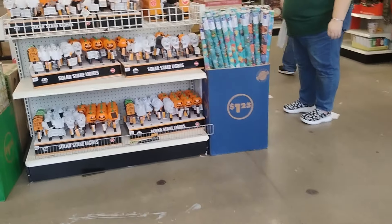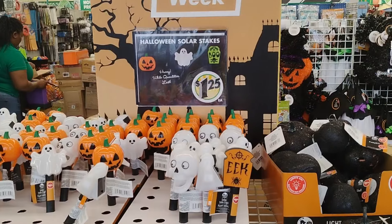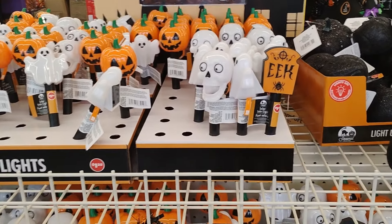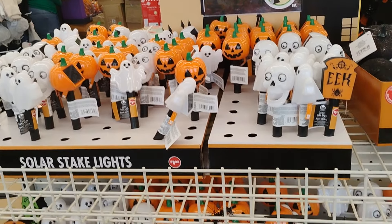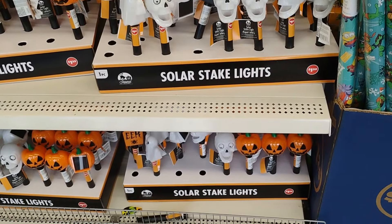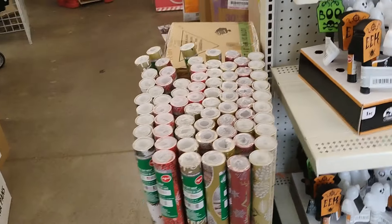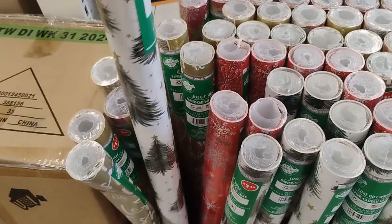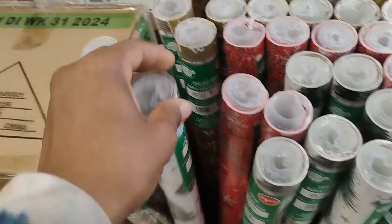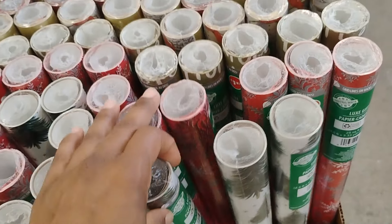First up, they have the item of the week — the Halloween solar stakes. You guys have seen these a few times. They also have Christmas wrapping paper over here, which is $1.25. These are really, really cute with the little Christmas trees and snowflakes.